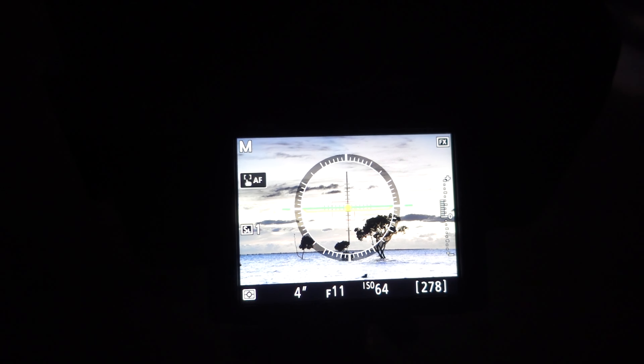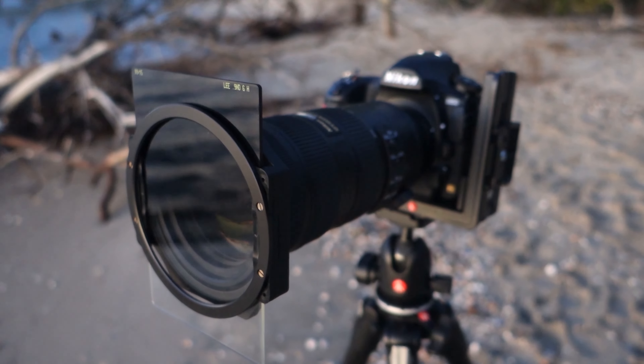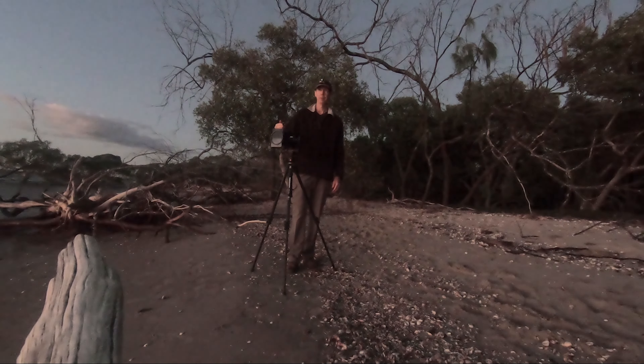The high cloud means the colour should get right in underneath it. Settings are ISO 64, F11, and I'm sitting at about six seconds. The filter I've got in the front of the camera is a 0.9 ND hard grad filter.